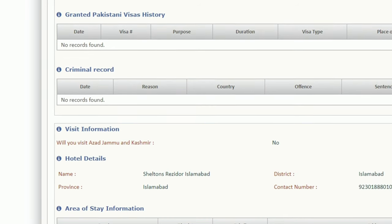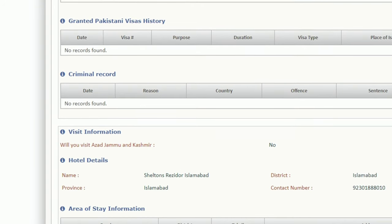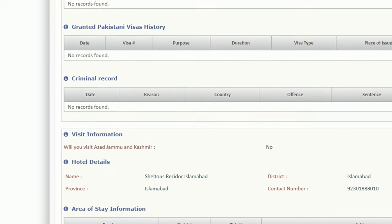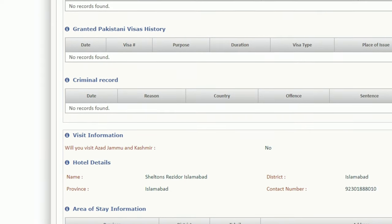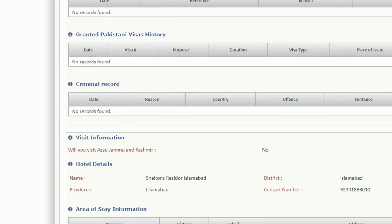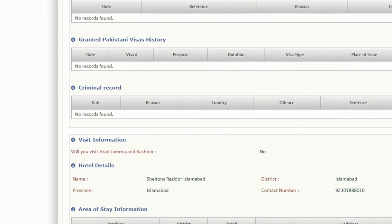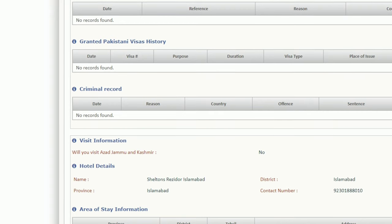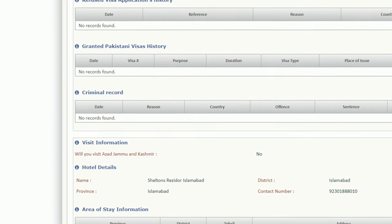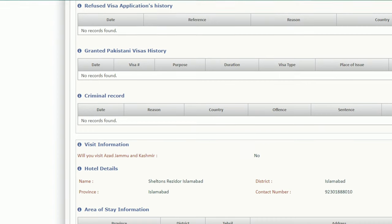There is a page with questions about where you're going in Pakistan. Make sure that for restricted areas like Azad Kashmir, you select 'No.' There's a question: 'Will you visit Azad, Jammu, and Kashmir?' — just answer no, as those areas are restricted for tourists and it could negatively affect your application.